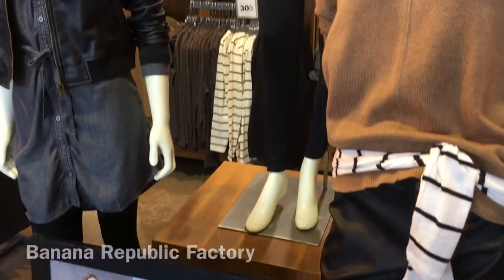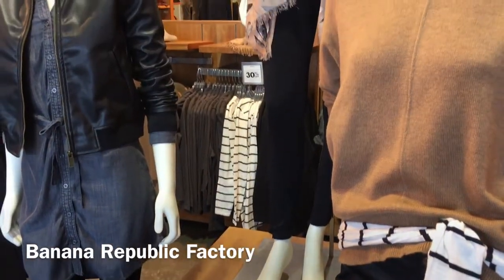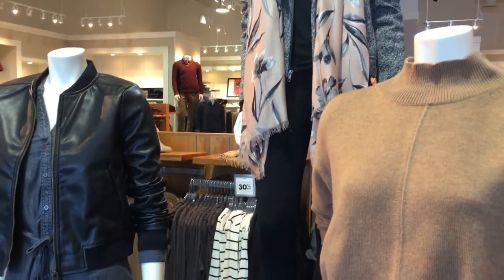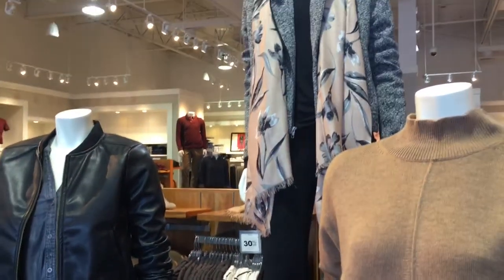We're crazy about transitional pieces at Banana Republic. Fall in love with your closet again with these essential style starters that you'll be reaching for all year long.